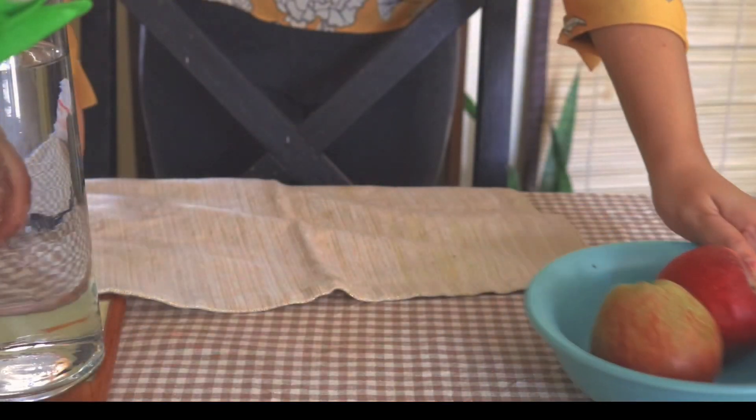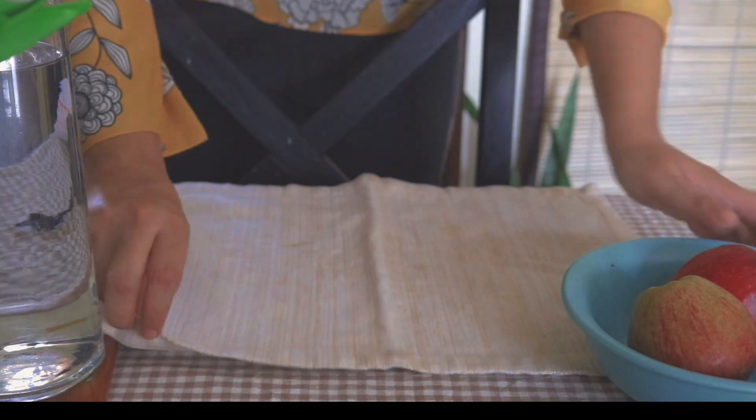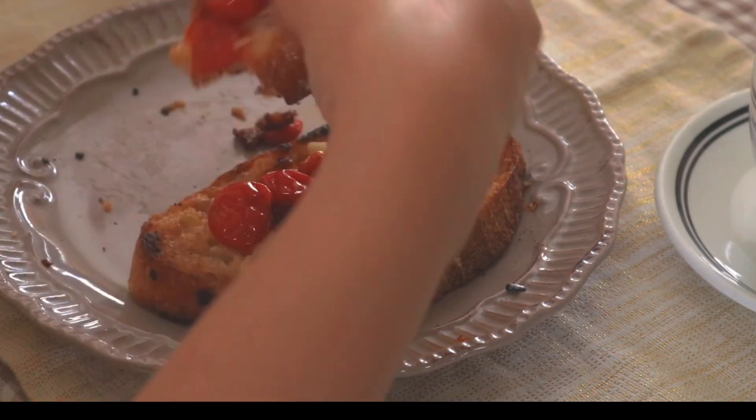Within 10 minutes our breakfast is ready. Simple setup because weekday mornings are mostly rushed and I hardly have time, but a warm breakfast is ready. You can pair it with some coffee or chai, whatever you like — and I hope you can hear the crunch!